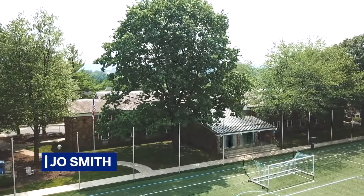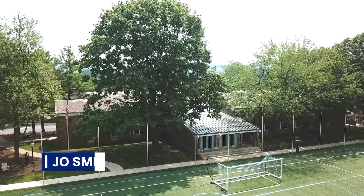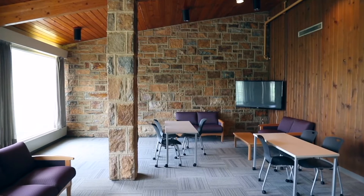Welcome to Joe Smith. Joe Smith is home to nearly 90 upperclassmen females and is centrally located in the heart of North Campus, between Makuvik Field and the Halpert Union Building.